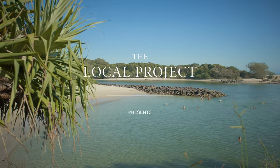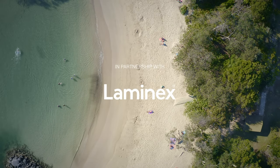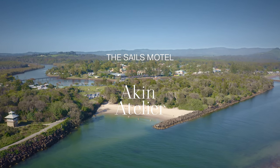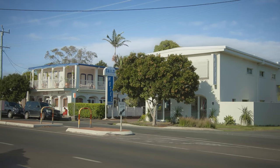The initial brief was around trying to create something nostalgic yet distinctive. The renovation was also about giving the sales motel namesake some meaning. I'm Simon Johnson, I'm the owner-operator of the Sales Motel and I was the client on this job.